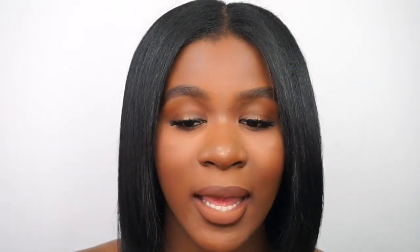I'm so happy that NYX came out with this because their Can't Stop Won't Stop foundation was a really popular foundation last year, so coming out with a concealer is just such a good concept. They have so many shades to pick from and for a drugstore brand they are really killing it. If you haven't tried this out, I do recommend it — it's a bomb concealer and I'm gonna be using it every single day. If you enjoyed this video, don't forget to like and subscribe. Let me know down below what else you want to see on my channel and I'll see you guys in my next one.